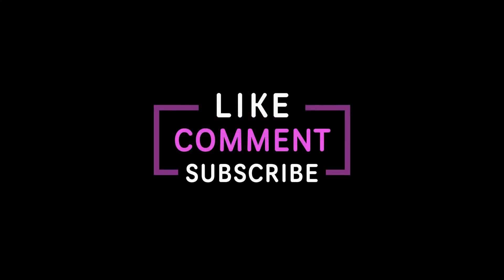Thanks for watching and we'll see you again in a new video like this. Subscribe and keep it up!